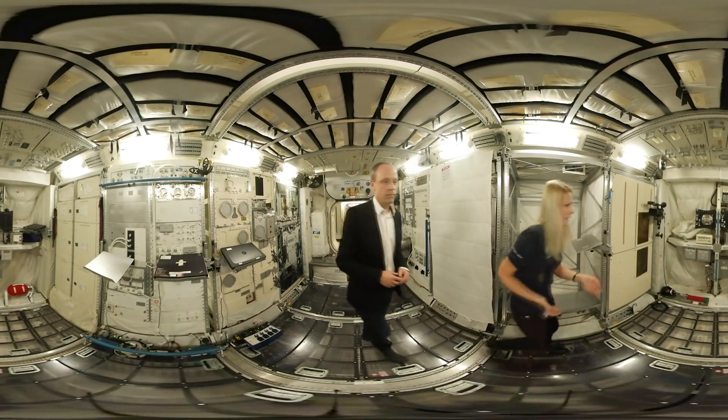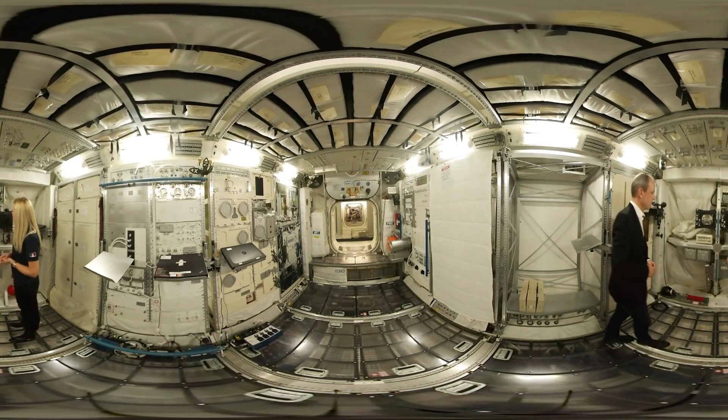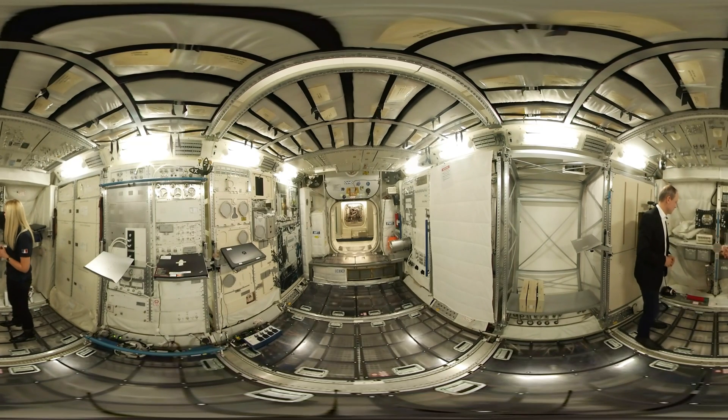For instance, on the starboard cone, you have some emergency caution and warning equipment — for instance for fire, depressurization, and toxic atmosphere. You have an oxygen mask, you have an extinguisher. You have the audio terminal unit to talk to the ground and also to your crewmates.